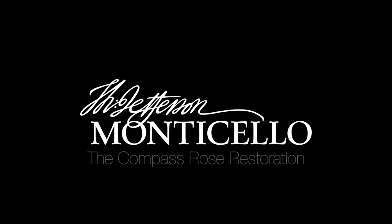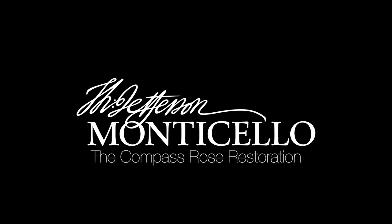Hi, I'm Lucy Middleford. I'm the architectural conservator here at Monticello. With the help of conservator Andy Compton, we recently restored one of Jefferson's original record-keeping tools, Monticello's compass rose.